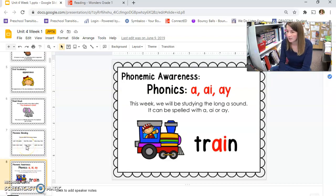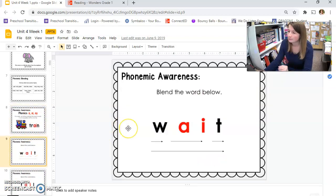This week we're talking about the long A sound, which can be spelled like A with a silent E, or A-I, or A-Y. Look at this word — there's the blend. T-R-A-I-N — train. The A-I says long A. Let's tap this word out. The A-I says long A.